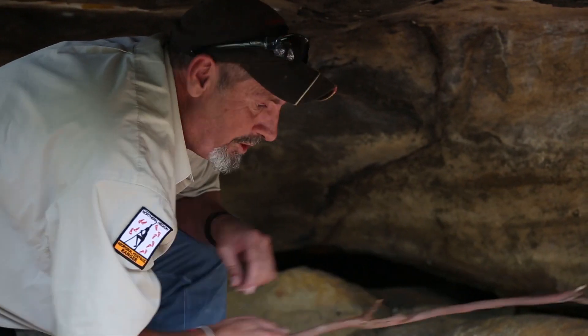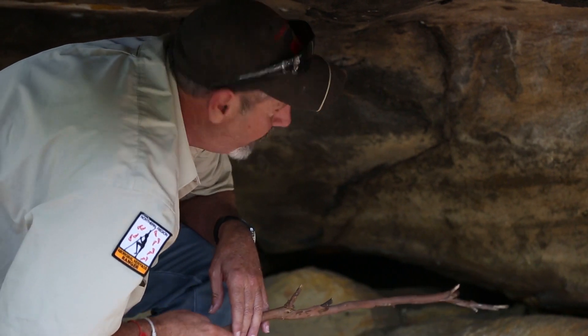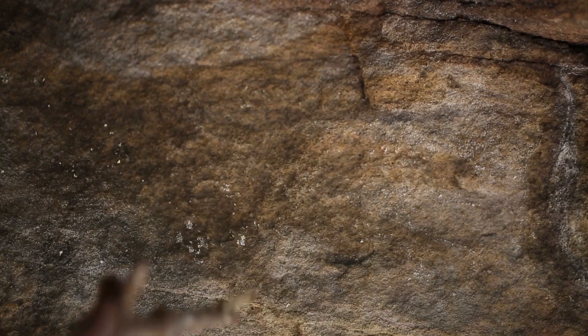It's all done in white ochre. You put your hand up against the wall and spit the ochre in, and when you remove your hand you've got a stencil like that.